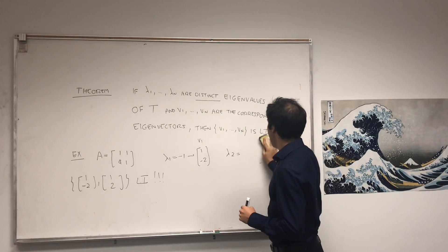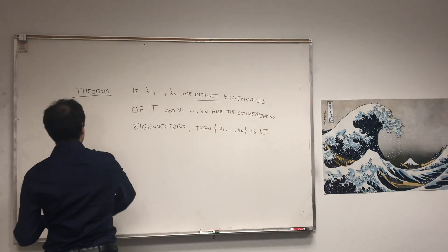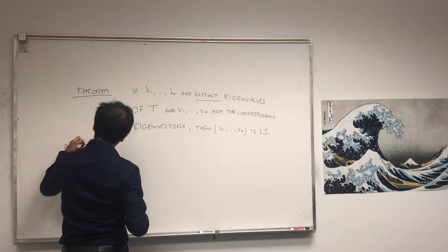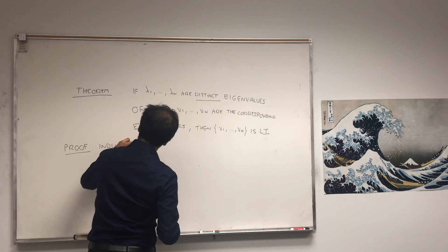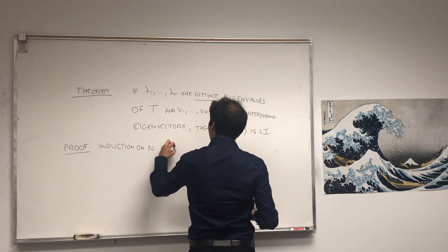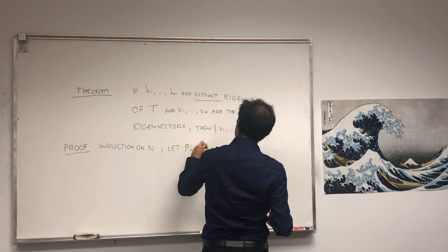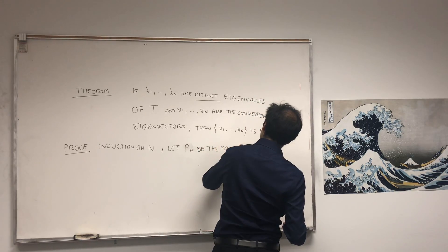The proof is by a very nice induction. Let's do induction on n, where n is the number of distinct eigenvalues — or eigenvectors in this case. Let Pₙ be the proposition that this holds.